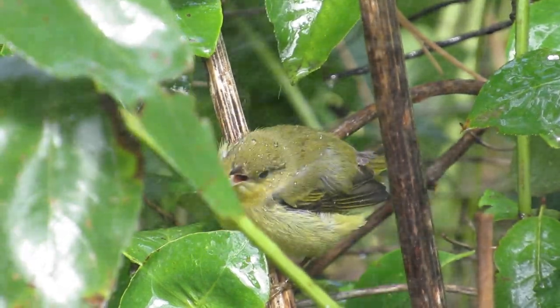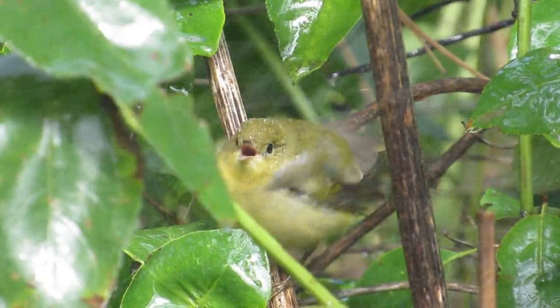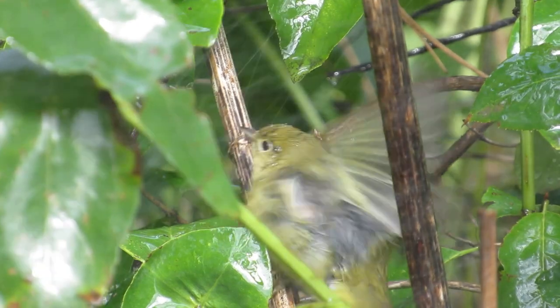Do you want to learn how to use a spray sprinkler to attract migrating warblers? Let's watch and find out how.